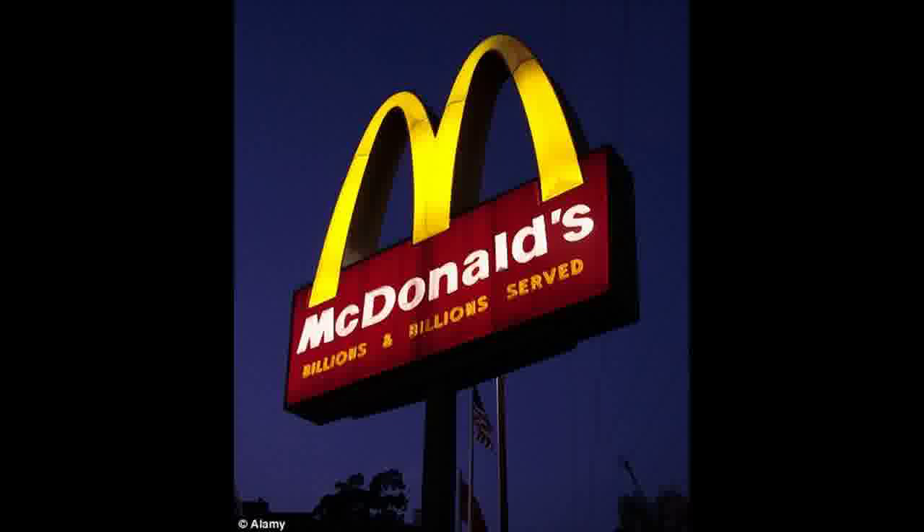The All-American Burger is more familiar to older customers of McDonald's — it is simply a burger without cheese, harking back to a simpler time for the fast food giant. Also on the secret menu is the option of asking for a side of Big Mac's signature special sauce with fries.